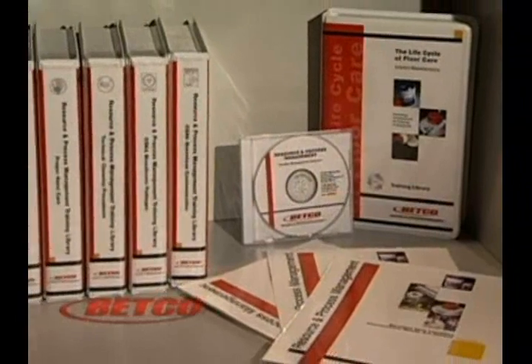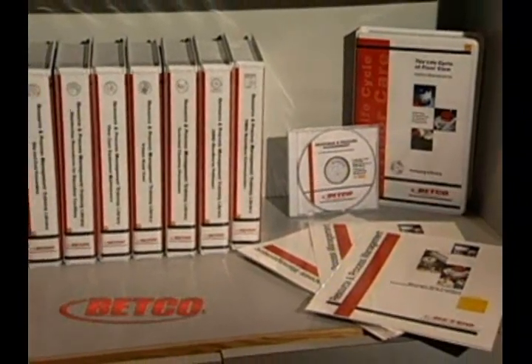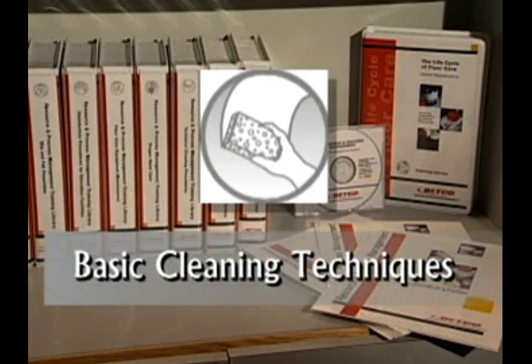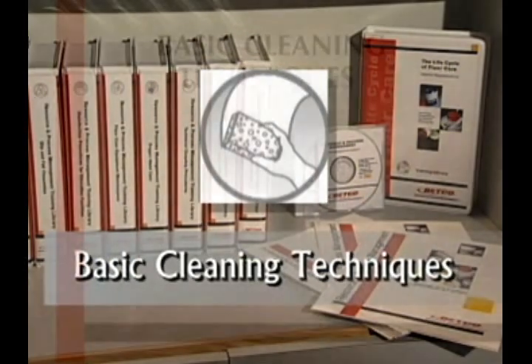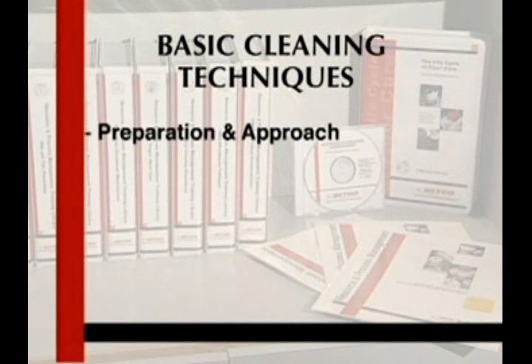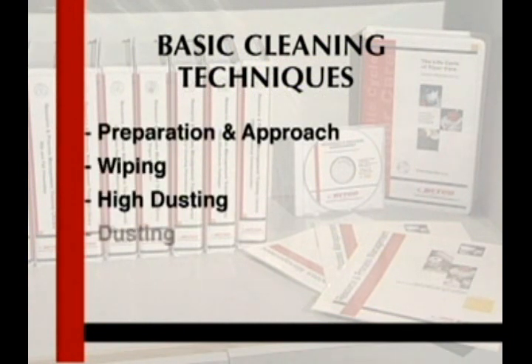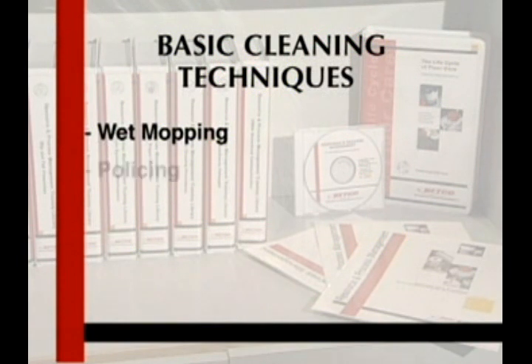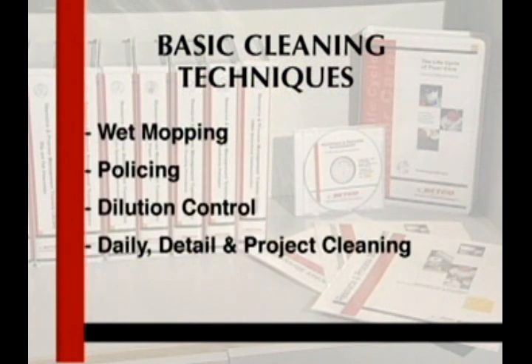This training module, which is one in the Betco Resource and Process Management series, focuses on basic cleaning techniques for cleaning maintenance professionals. This module will cover preparation and approach, wiping, high dusting, dusting, windows, dust mopping, wet mopping, policing, dilution control, daily detail and project cleaning, and cleanup.